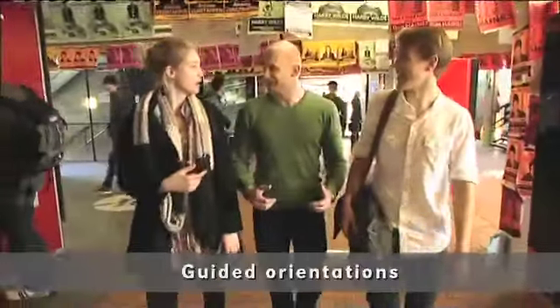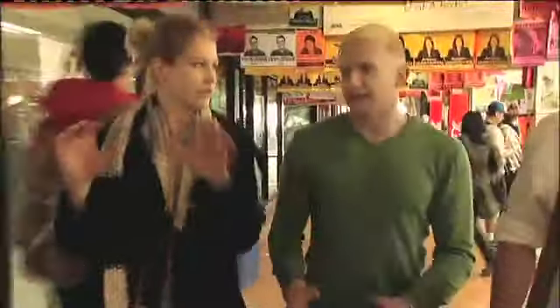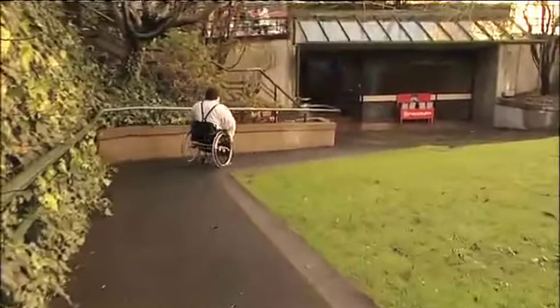During orientation I had a special tour of the campus with a guide who pointed out any areas that might be difficult for me to navigate. The University's campuses are accessible for people with a wide range of impairments.